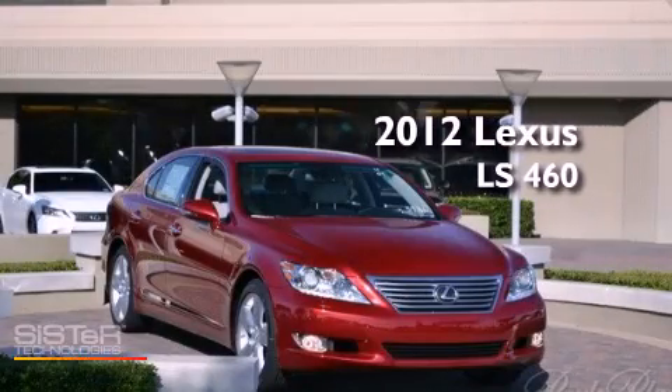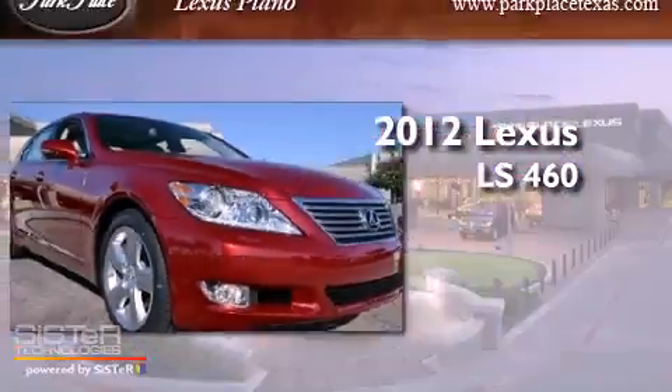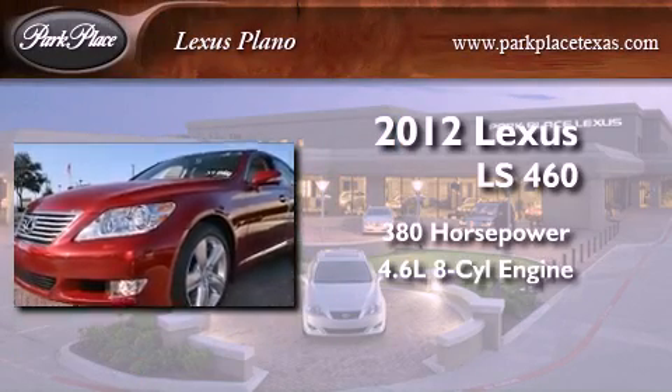This is a brand new 2012 Lexus LS 460. This sedan has over 380 horses and a 4.6 liter V8.